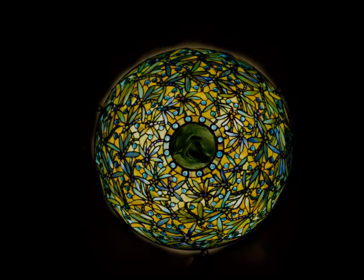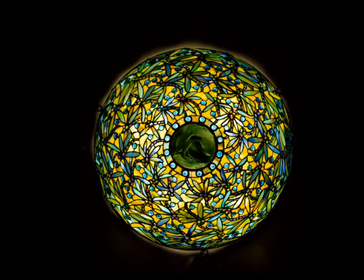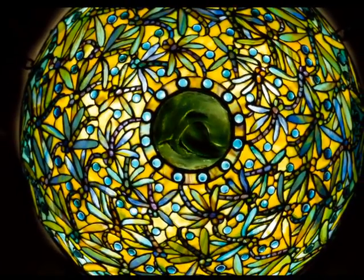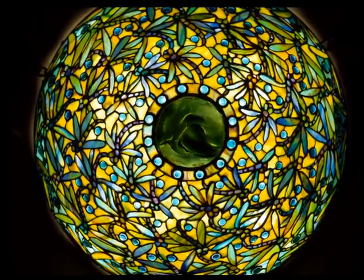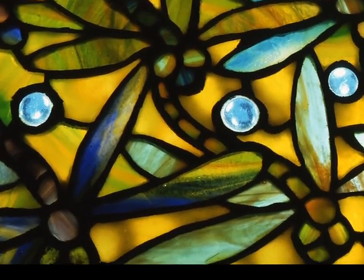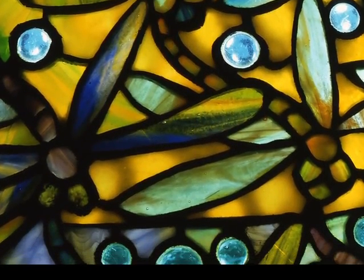Now take a look at the dragonfly hanging shade before you. It, too, is decorated with a dragonfly motif, but the design is strikingly different from the dragonfly reading lamp. In this one-of-a-kind lighting fixture, the dragonflies buzz around the lampshade. Their bodies arc and curve as they seem to dart around, hither and yon.